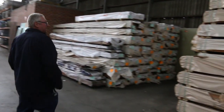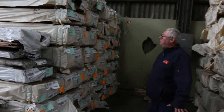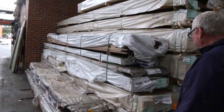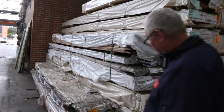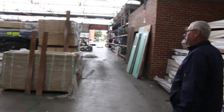Over here lots more decking. We've got spotted gum - 86x19, 135x19. I think there's some 140x25 and possibly some 135x32 there as well. Also got a couple of mixed packs of flooring in the end here - a variety of different species and sizes. Lot 333 and 334 there. It might be worth a look - I'm sure they'll go nice and cheap.